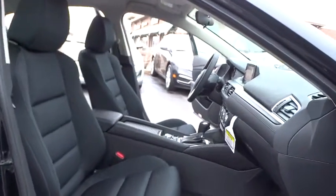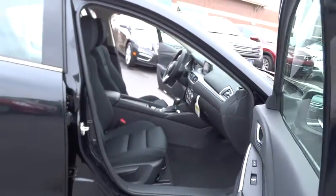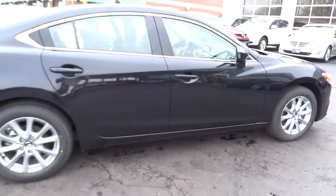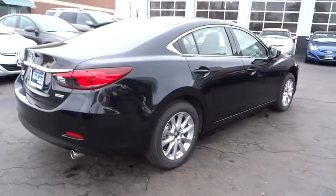Here are some of this vehicle's great options: backup camera, keyless entry, leather-wrapped steering wheel, front wheel drive, trip computer, electronic stability control, clock, tachometer, day-night rearview mirror, outside temperature gauge.